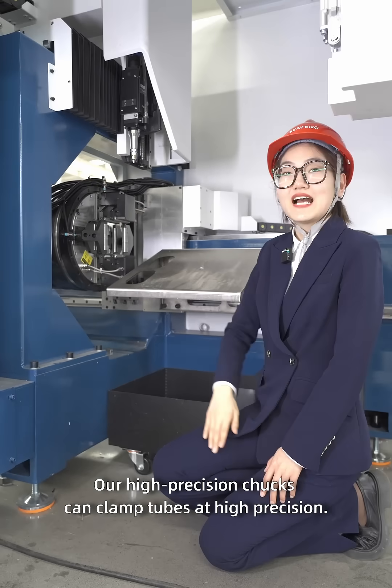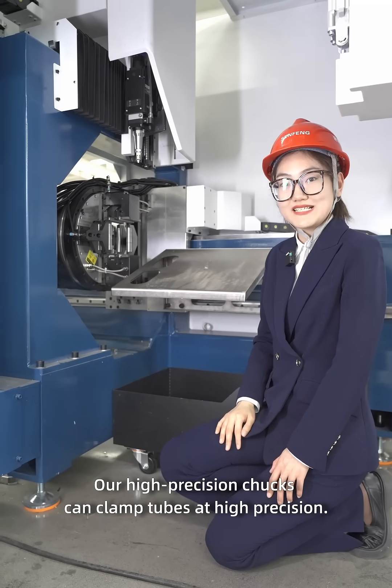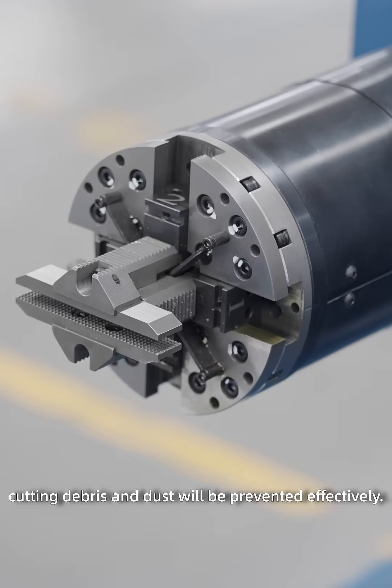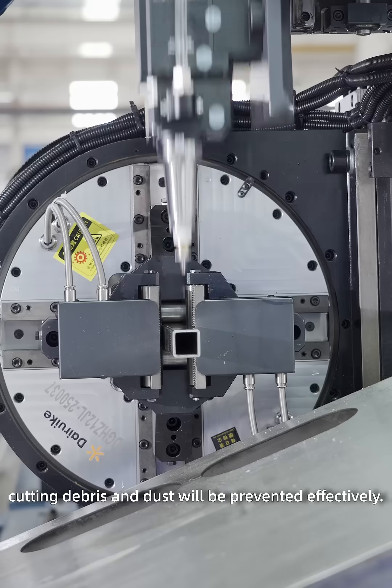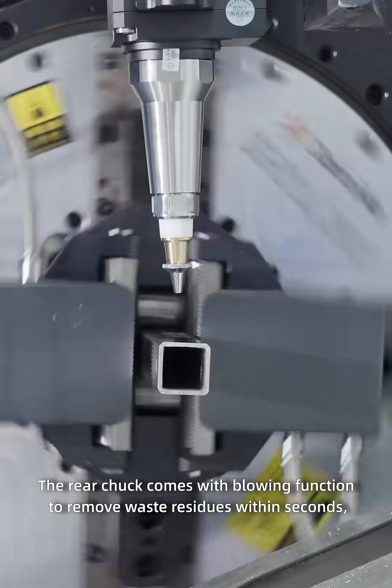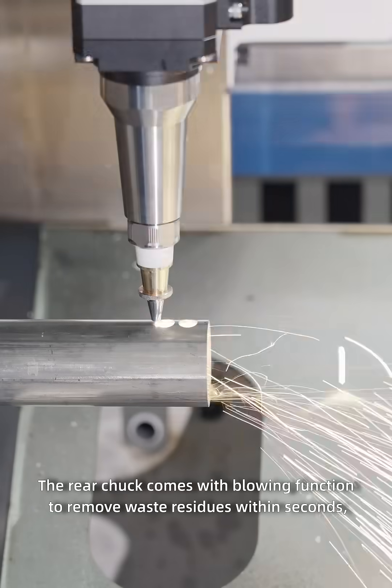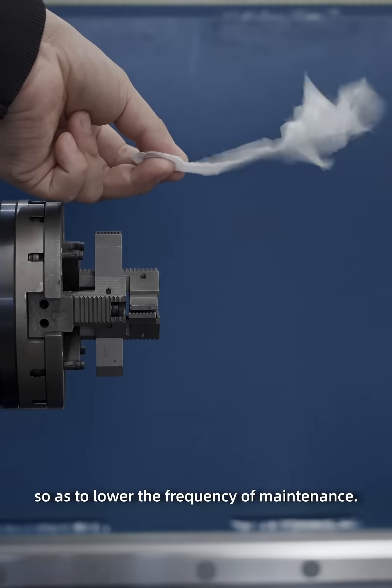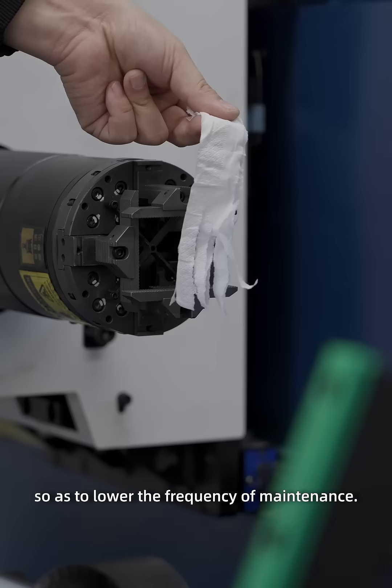Our high-precision trucks can clamp tubes at high precision. With a built-in gear structure, cutting debris and dust will be prevented effectively. The rear truck comes with a blowing function to remove waste residues within sections, so as to lower the frequency of maintenance.